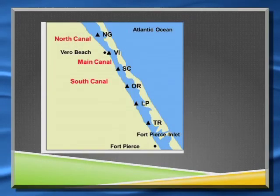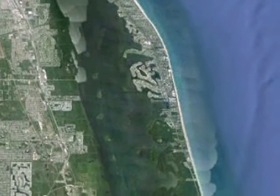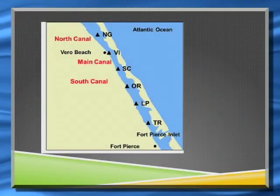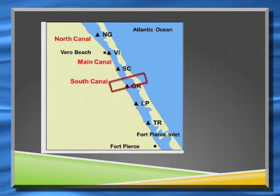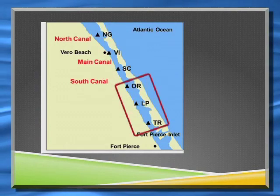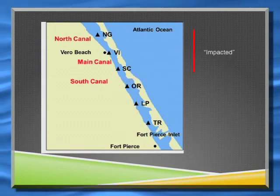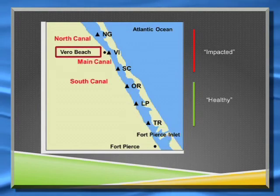We used the same sites as Dennis, who was doing all the collection for us. We have six sites that we've been studying for a year and a half. The six sites are up in Vero Beach and down around this area — the northern part and the southern part. The northern part is more impacted than the southern part because you have better water exchange from the inlet in the south, while the north has lots of input from the town of Vero Beach and its associated canals.